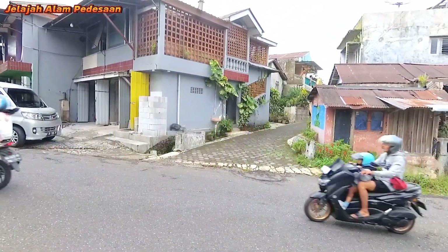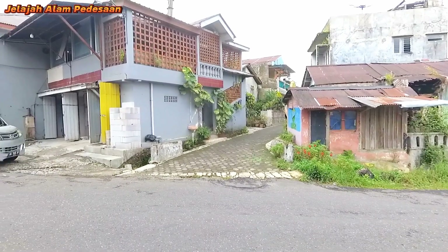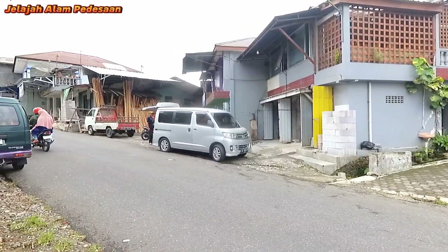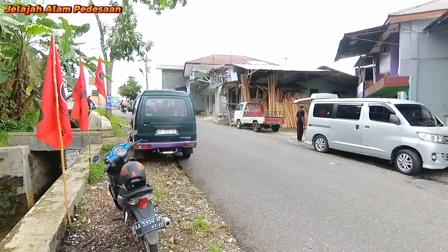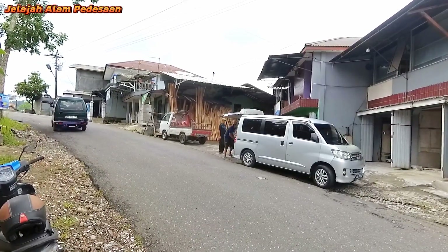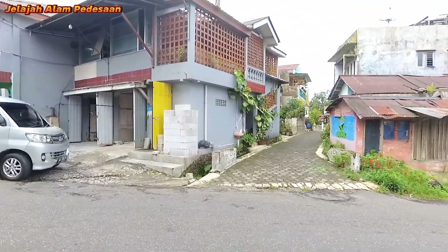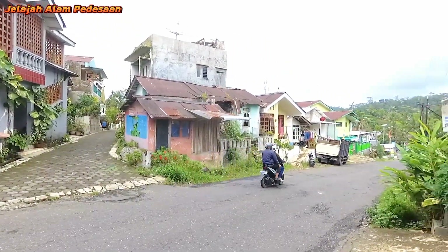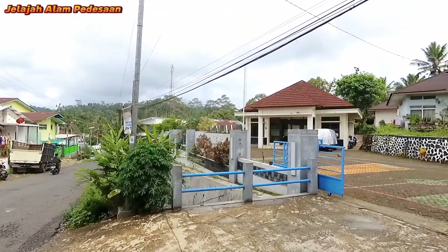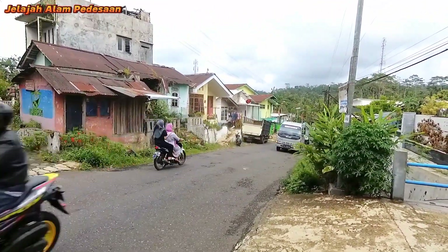Kemudian di depan juga ada sekolah menengah pertama MTS Ma'arif Sojokerto yang berada di Boto. Demikian teman-teman jelajah alam pedesaan explore pada kali ini di Dusun Boto, Desa Sojokerto, Kecamatan Leksono, Kabupaten Wonosobo — sebuah pemukiman kecil yang sangat indah di Kecamatan Leksono, yaitu Dusun Boto. Jangan lupa like, komen, dan subscribe channel Jelajah Alam Pedesaan. Bagi yang sudah subscribe, saya ucapkan banyak-banyak terima kasih. Jumpa lagi di pedesaan yang lain. Terima kasih telah menonton!